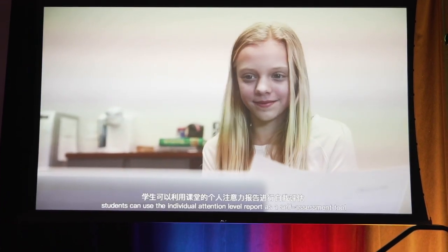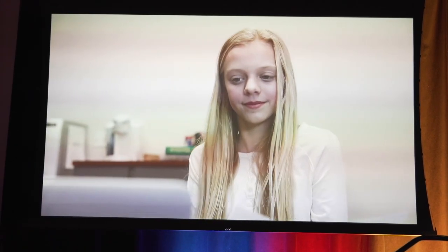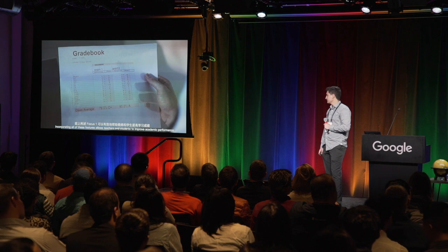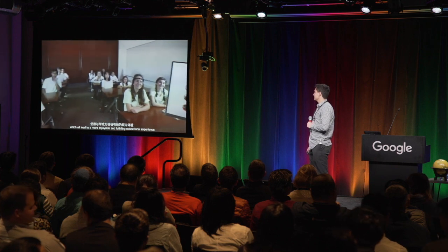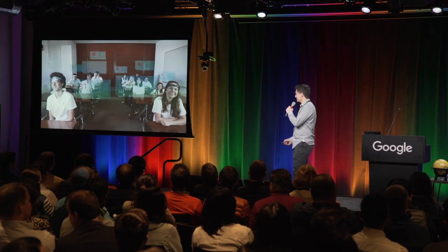With Focus One, students can use the individual attention level report as a self-assessment tool to develop themselves as independent learners. Incorporating all of these features allows teachers and students to improve academic performance, learning efficiency, and attention level, which all lead to a more enjoyable and fulfilling educational experience. I hope you guys liked my acting skills there.